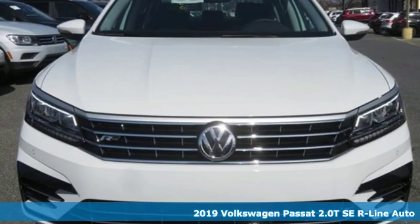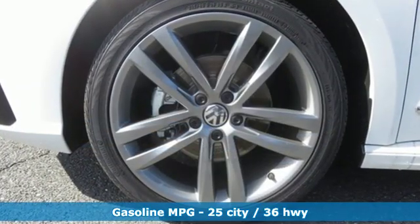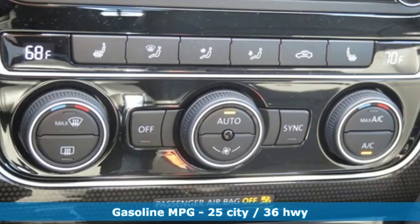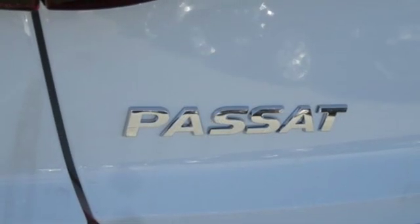It's well equipped with the features you need: streaming audio, power heated mirrors, dual zone climate control, auto dimming rear view mirror, doors and push button start proximity key, and front heated bucket seats.